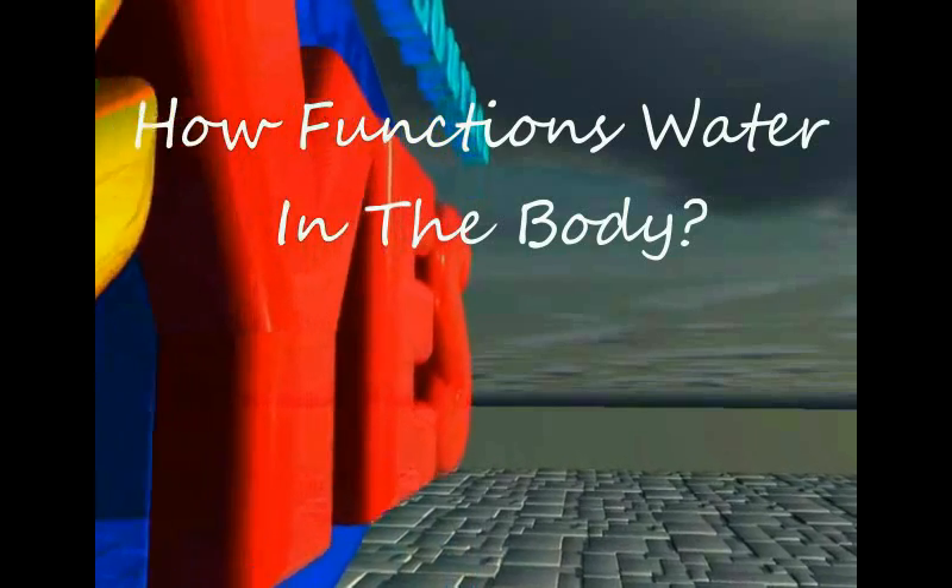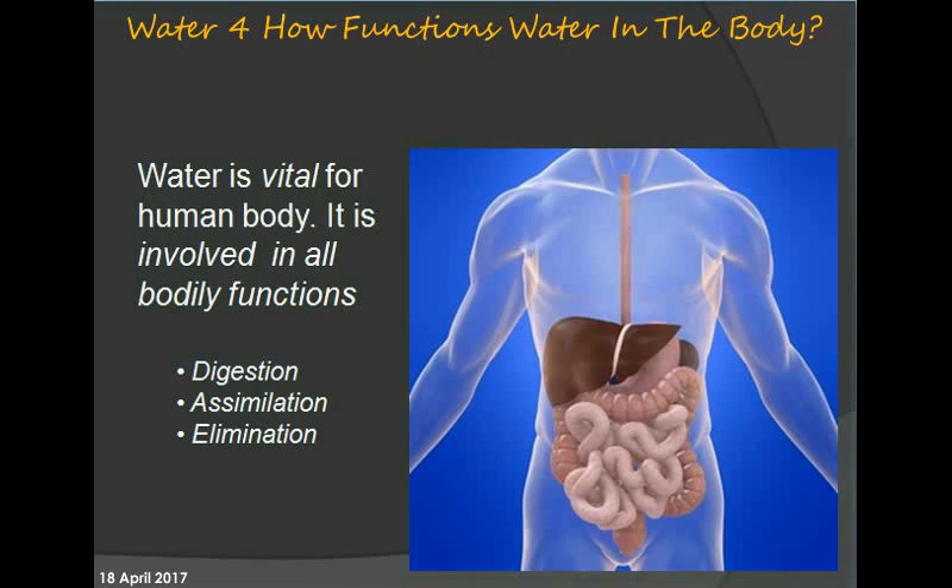How water functions in the body. Water is vital for the human body and is involved in all bodily functions, including digestion, assimilation, and elimination.